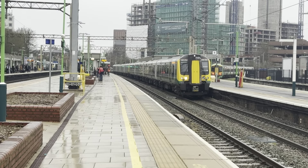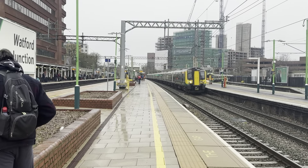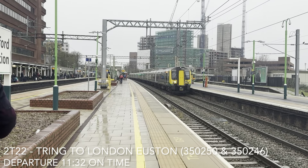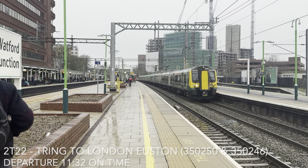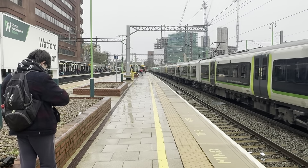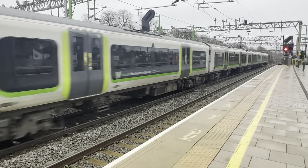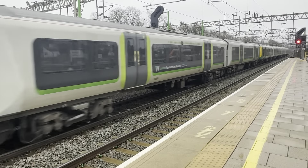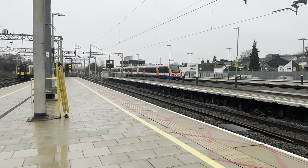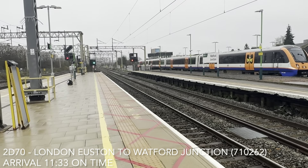Off goes the 11:32 London North Western Railway service from Tring to London Euston — 350.350 and its classmate. And in comes a terminating London North Ground service from London Euston in the form of 710.262. Nice depot whistle from the driver — thank you very much. Back out for London Euston.